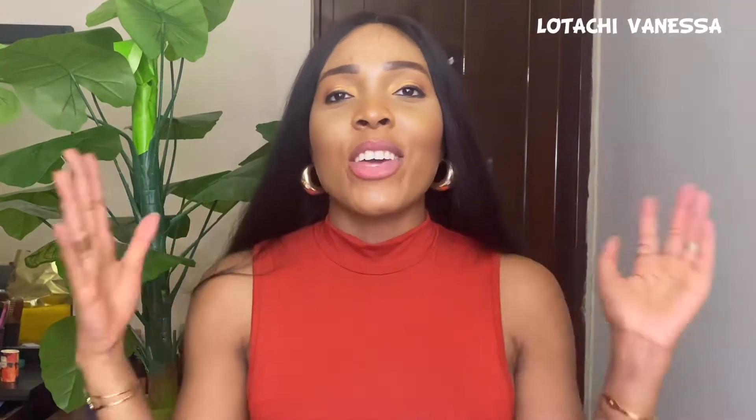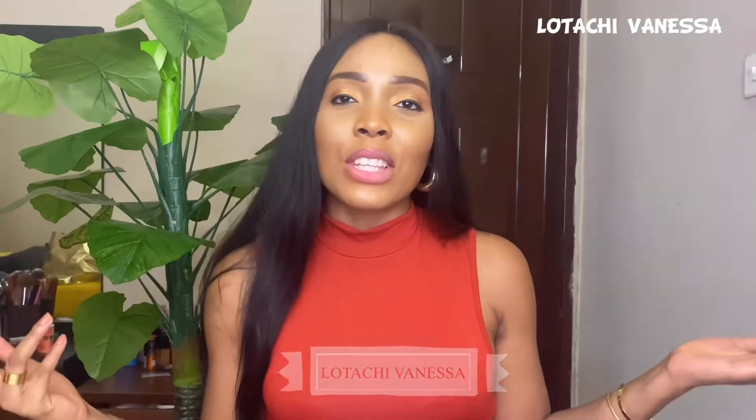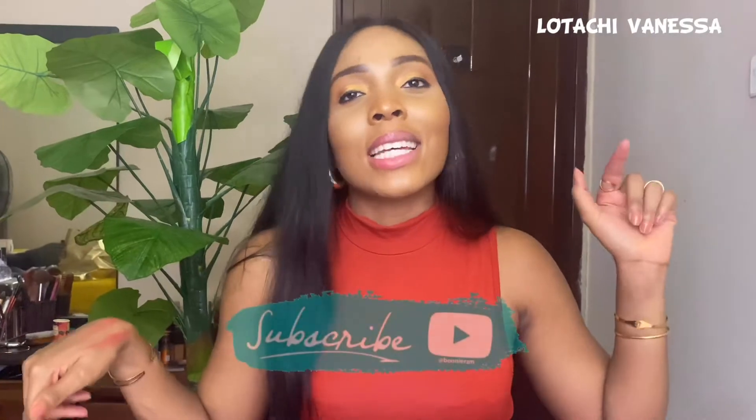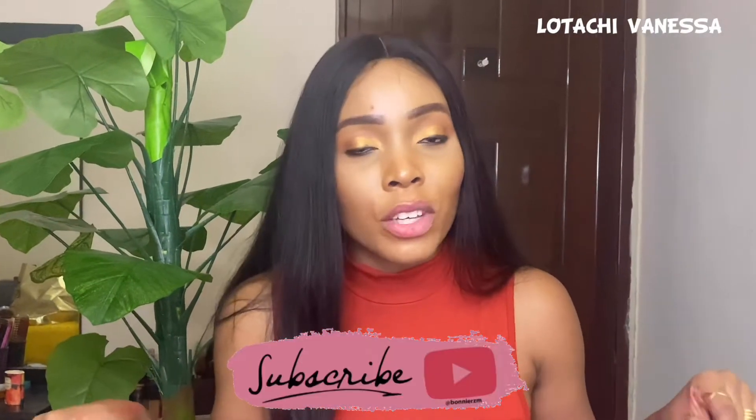Hi guys, welcome back again to my channel. If you're a returning subscriber, thank you so much for stopping by. If you're new, my name is Lotachi Vanessa. I make videos every week showing you how to look good and slay while making multiple streams of income. If this interests you, please hit the subscribe button below and the notification bell so you'll be the first to know every time I post.